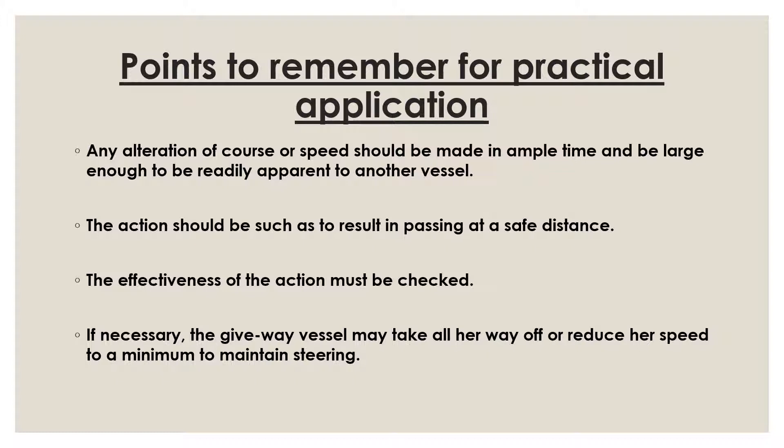Rule 8 says 'take action if the circumstances of the case admit,' while Rule 16 says 'take the prescribed action so far as possible.' The language varies but the meaning is essentially the same. Your action to avoid collision will depend on a number of factors such as traffic situation, available sea room, and what kind of waters you are transiting — coastal waters, open seas, narrow channels, or areas with fishing traffic.